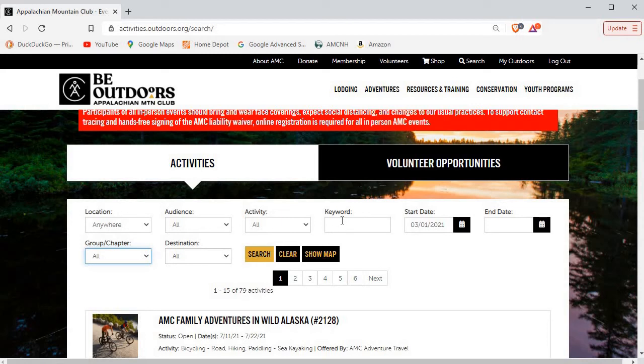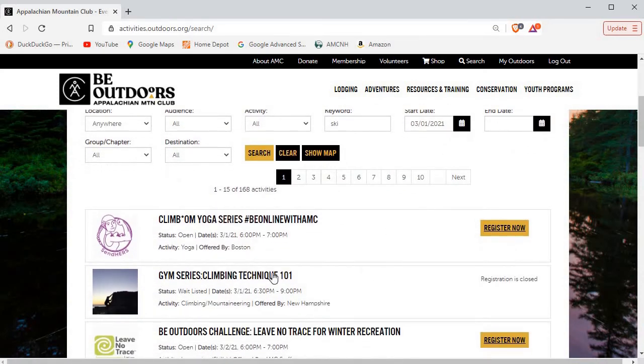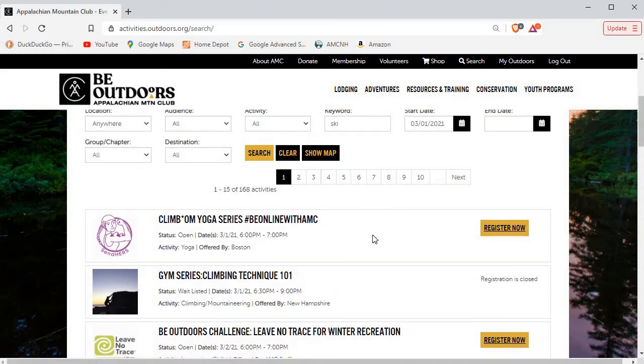You could also search by keyword. We'll try 'ski' and see what we get. There are 168 trips that say 'ski' — not sure why yoga showed up, but it must have the word 'ski' somewhere in there. Or maybe 'skill,' because 'ski' is in 'skill.'